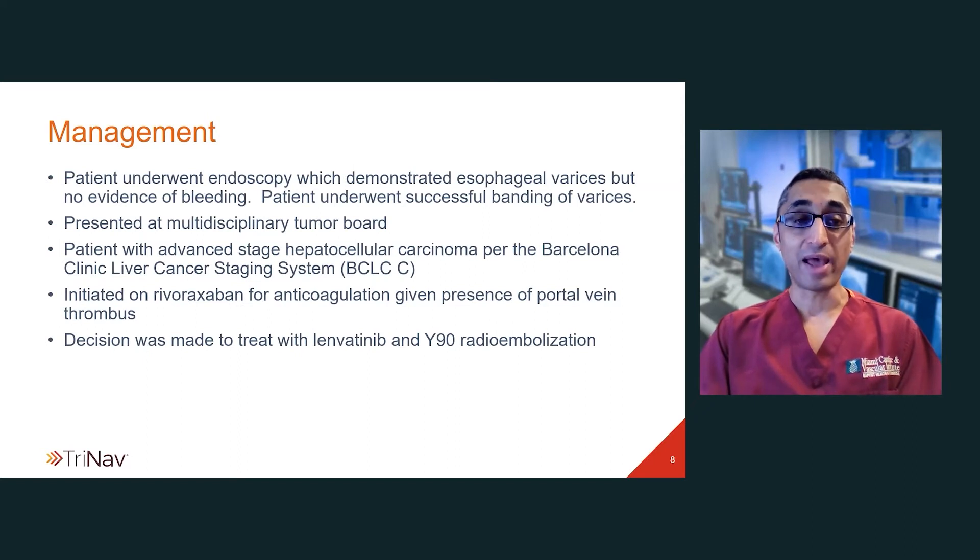In terms of management, the patient underwent endoscopy which demonstrated esophageal varices but no evidence of bleeding, and she underwent successful banding. She was presented at her multidisciplinary hepatobiliary tumor board and she had advanced hepatocellular carcinoma by the Barcelona Clinic liver cancer staging system. She was initiated on rivaroxaban for anticoagulation given the presence of both portal vein tumor thrombus as well as some gland tumor thrombus.